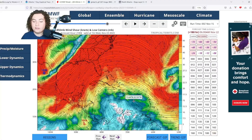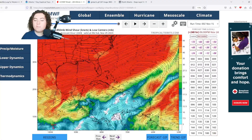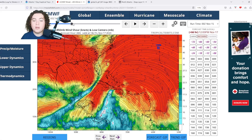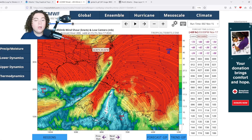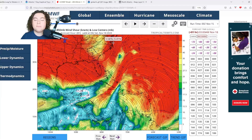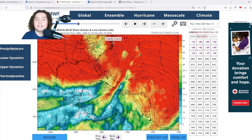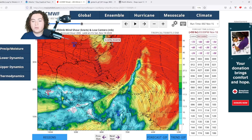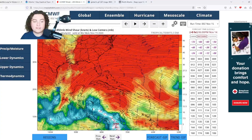This decrease in shear is pretty interesting before it starts to rebuild and shut down the season for the rest of the year. For the Florida system, shear does weaken slightly but remains around 50 to 60 knots. As it transitions into a mid-latitude cyclone, it will likely be able to use that remaining shear to its own advantage.